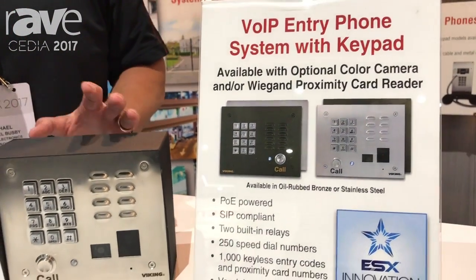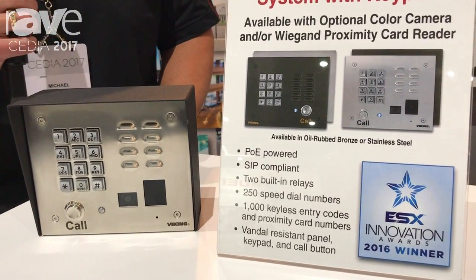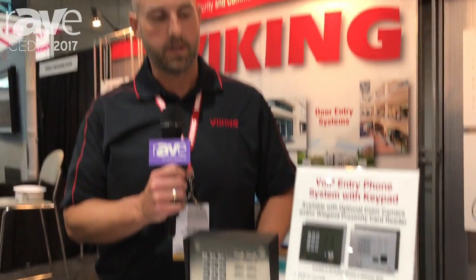It's available in what we call enhanced weather protection. It's a process that's done to the electronics, great for outdoor use at gates or any outdoor type application.